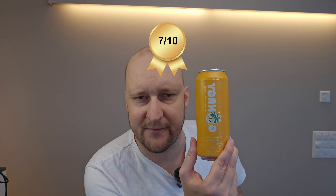A very summer feeling drink — I think perfectly for hot weather. Very refreshing, quite decent. I will give this one a 7 out of 10.